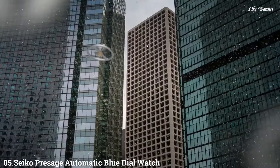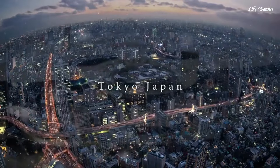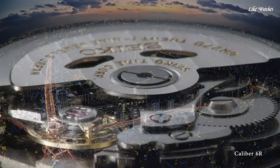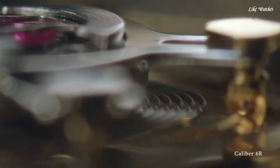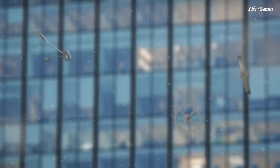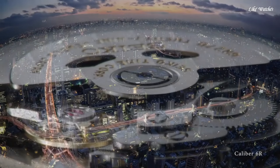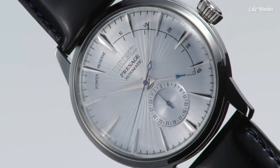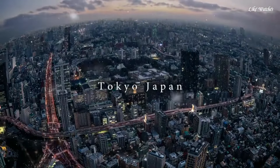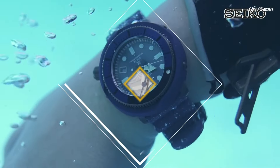Number 5: Seiko Presage Automatic Blue Dial Watch. Stainless steel case with a black leather strap, fixed stainless steel bezel, silver dial with silver-tone hands and index hour markers, minute markers around the outer rim, analog display, power reserve indicator. Caliber 4R57 automatic movement with 40-hour power reserve, scratch-resistant Hardlex crystal, pull-push crown, round case shape, case size 40.5mm, case thickness 14.5mm, band width 20mm, water-resistant at 50 meters.